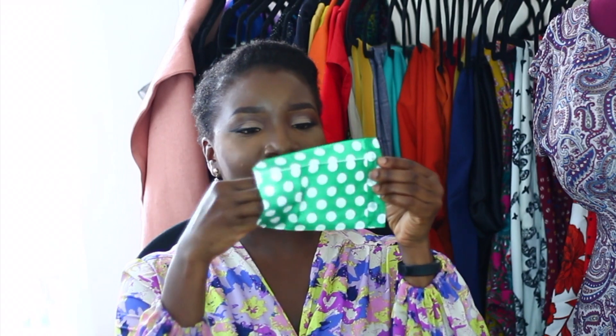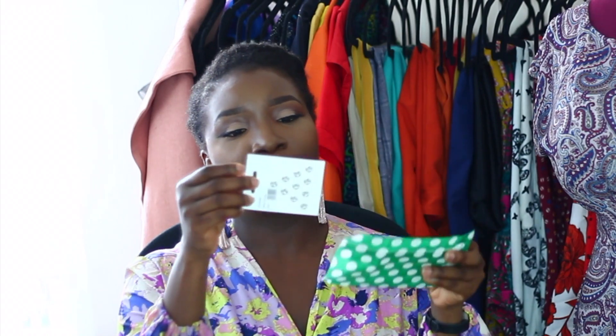Next is the cutest bias binding — it's going to look so cute inside my dresses. There's something inside this little envelope — it's just some snap fasteners. I haven't made any clothes with snap fastening, but maybe this would be my opportunity to do so.